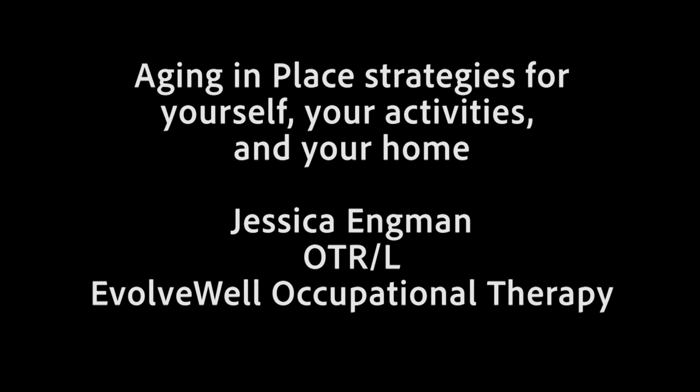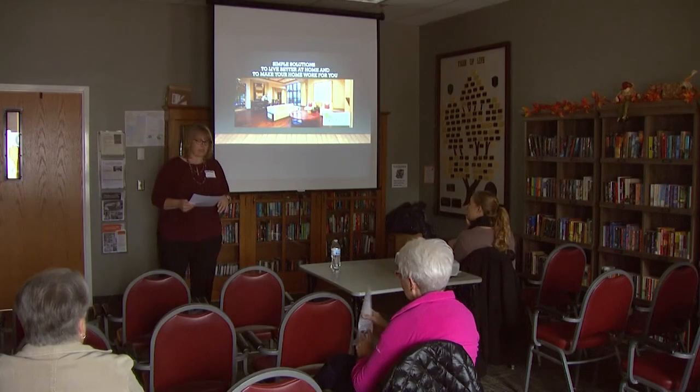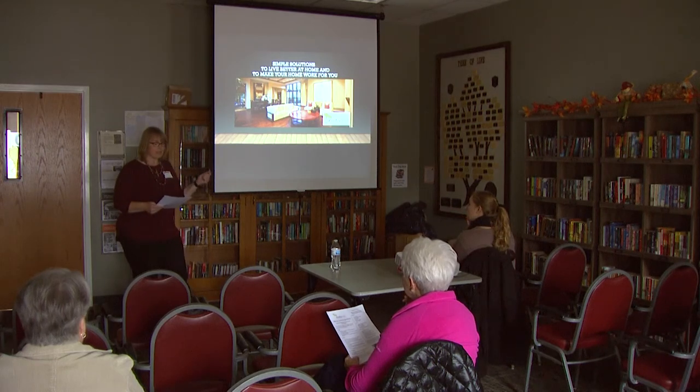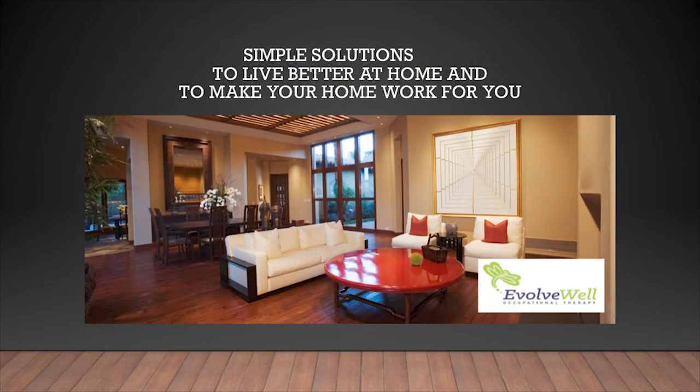We're going to talk today about simple solutions for you to live better at home, and how to make your house work better for you so that you can stay where you know and love. We're going to talk about some no-cost and low-cost solutions that could increase your quality of life at home, whether or not you're having current difficulties or limitations. We'll wrap up with some home evaluation and funding options and then leave a little bit of time for questions.